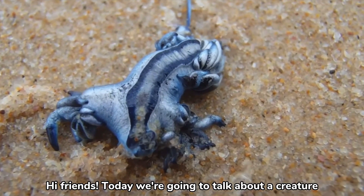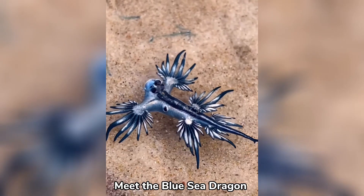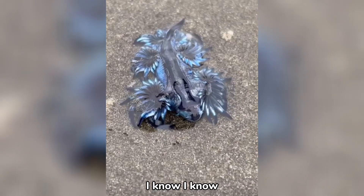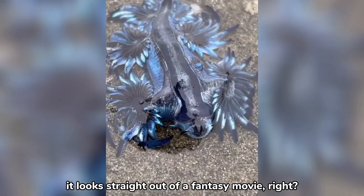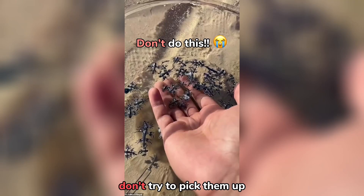Hi friends! Today we're going to talk about a creature that is as mysterious as it is majestic. Meet the Blue Sea Dragon. I know, I know, it looks straight out of a fantasy movie, right? But whatever you do, don't try to pick them up.